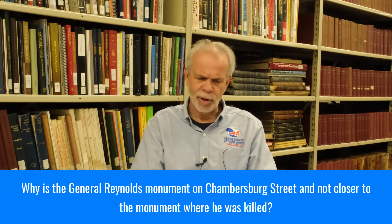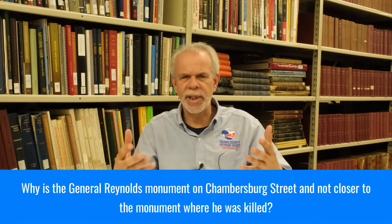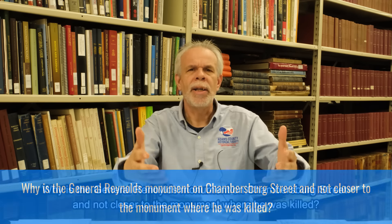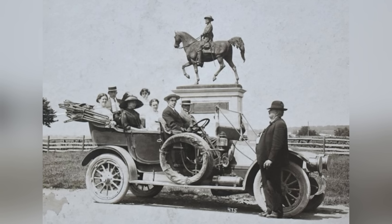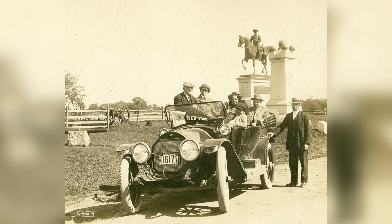Glenna Lenville asks why the General Reynolds monument on Chambersburg Street is not located closer to the monument where he was killed. I'd imagine that the General Reynolds equestrian statue was placed on the Chambersburg Pike where it was in a very prominent place for incoming traffic on the Lincoln Highway to see General Reynolds — one of the first things many visitors to Gettysburg saw. You might not know this, but General Reynolds arrived at Gettysburg, rode to the Eagle Hotel. Buford was not there; he learned General Buford was at the seminary building. He rode there, met with General Buford, and then Reynolds and Buford rode out to the Chambersburg Turnpike and stood very near the spot where his equestrian statue is today.